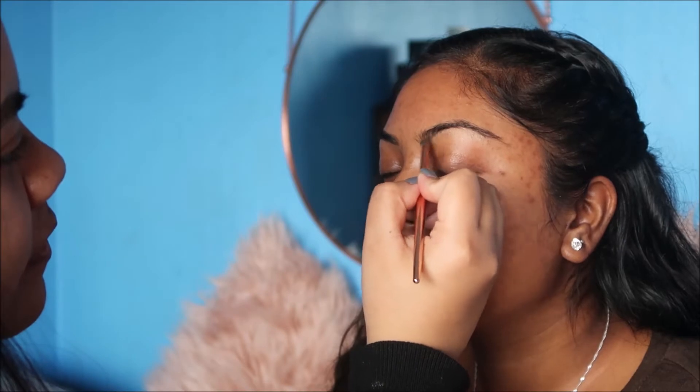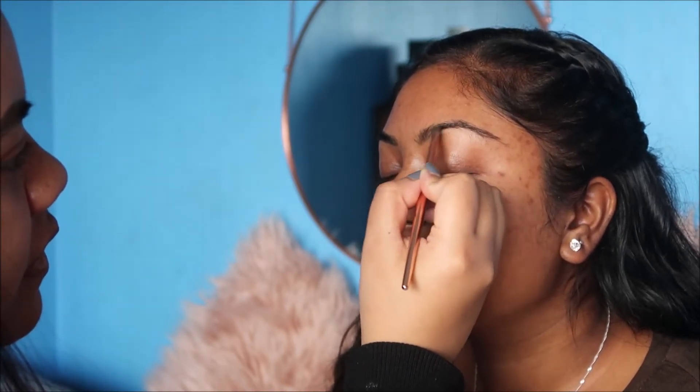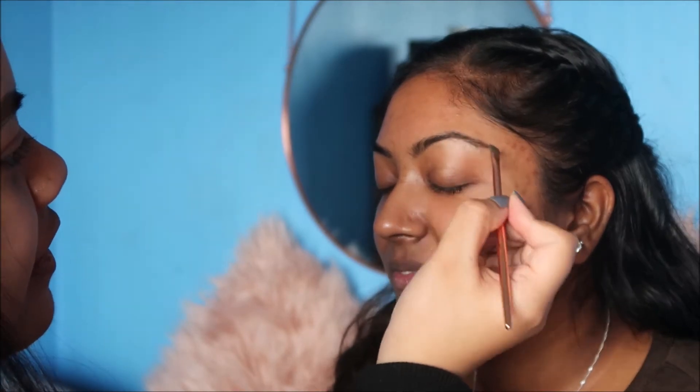I'm gonna get my makeup done by Kim. Kim is just super talented and wants to do my makeup. Quick disclaimer: Kim's my friend, she's not a professional makeup artist. She just has a passion to do makeup, so please don't judge her on her skills. She's purely passionate about makeup, not a professional.